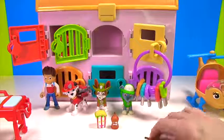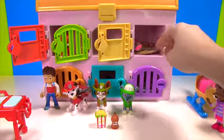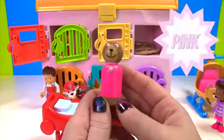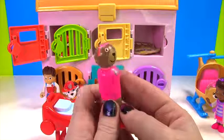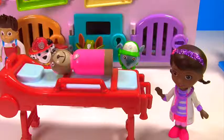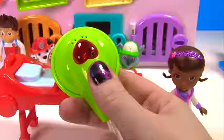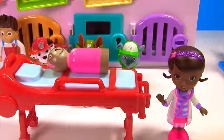Oh no! Doc McStuffins, I'm sorry. This time we found Skye — and Skye is wearing pink. Uh oh, she's very round. Don't worry Skye, Ryder had the same thing. Let me just listen to your heart. It sounds good. Now you just need your medicine.